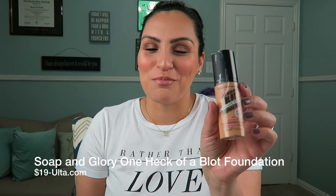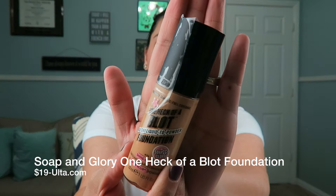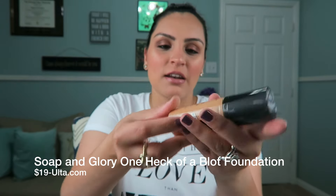I've heard some really great things about this One Heck of a Blot by Soap and Glory — it's their foundation. I got it in the color Happy Medium. I can already tell it might be really really dark though. The crappy thing is there was not a large color selection — online there were more colors but in store there's not. I think this might be a little too dark, but I might be able to make it work with my NYX foundation mixer.